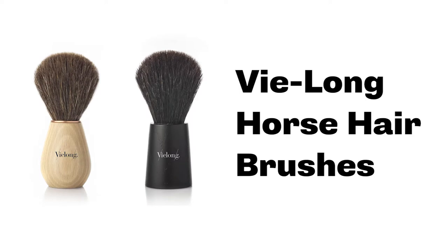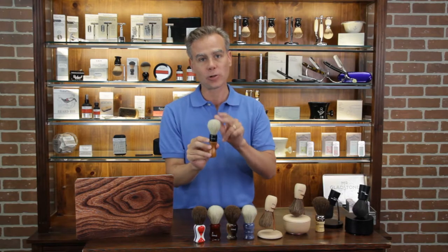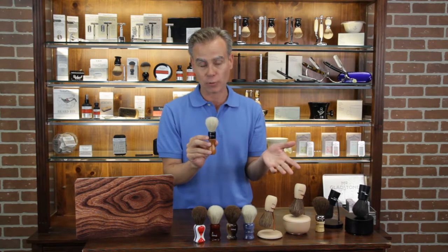In this video, we're going to be covering cruelty-free horse hair shaving brushes from V-Long of Spain. Cruelty-free because they collect the horse hair through combing the manes and tails, so no animals are ever harmed in the production of these brushes.